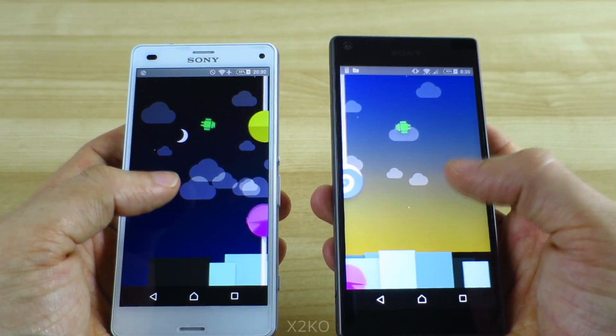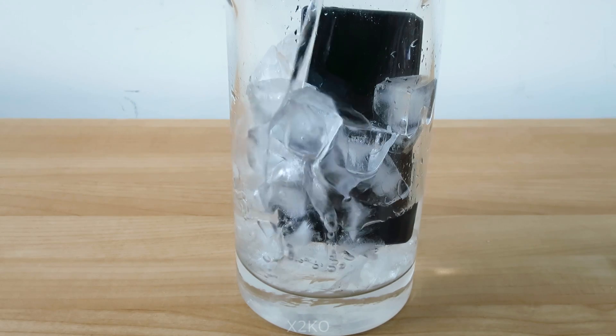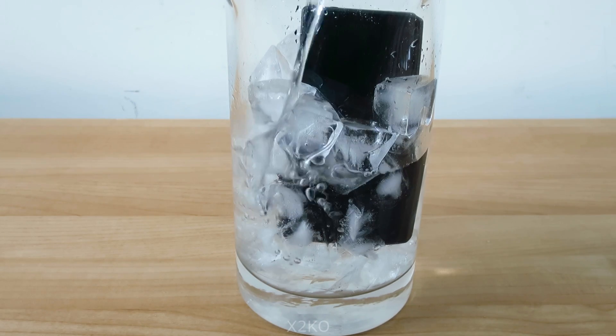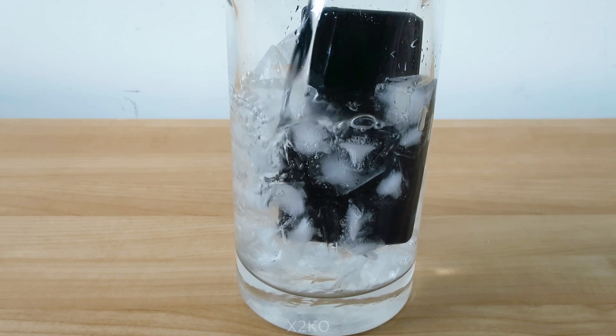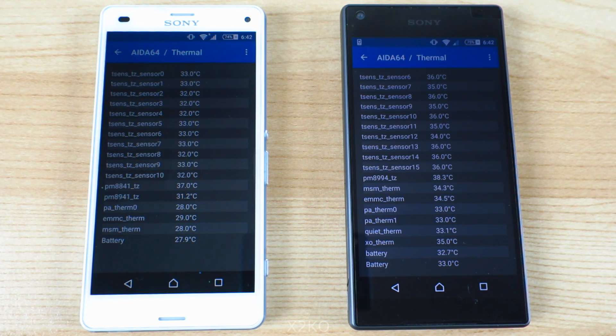Before we get into the results, I would like to point out that thermal throttling was evident on both phones. Please check my other video linked in the description below if you want to see more on that topic. I've also tested what would happen if I stuck the 810 in icy water in an attempt to keep the temperature down, but otherwise the results in this video are at room temperature and were taken after each phone was left to cool down from the previous benchmark.